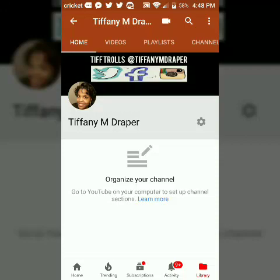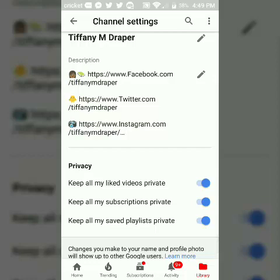Organize my channel — I don't know. All right y'all, bye bye!